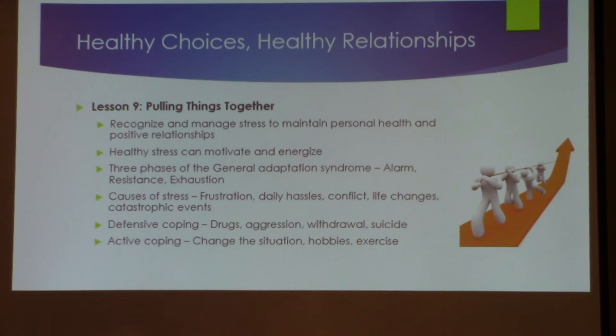Pulling everything together — recognizing and managing stress. Stress can actually motivate and energize us. Whether you're a student, teacher, or in business, how you handle that stress is what's important. When I was managing and dealing with a city council, you have two choices: walk out and punch the wall, or sit there and say, 'What do I have to do to get this done?' Use the stress to energize and motivate yourself to solve the problem.